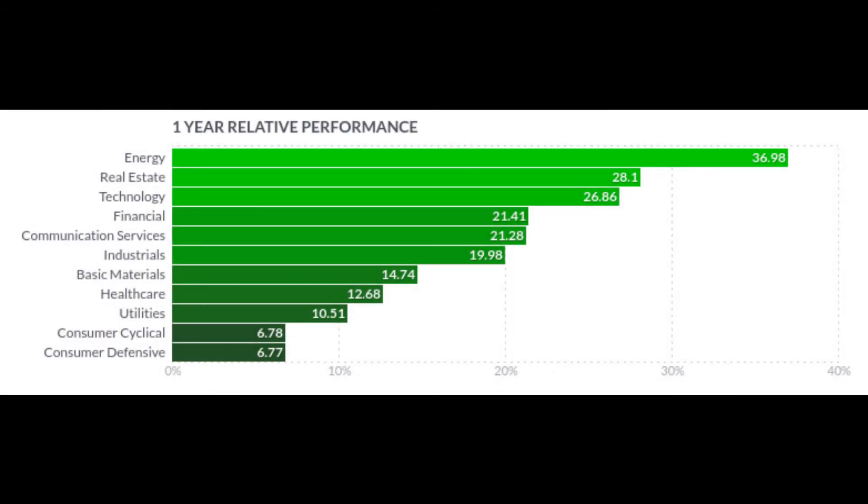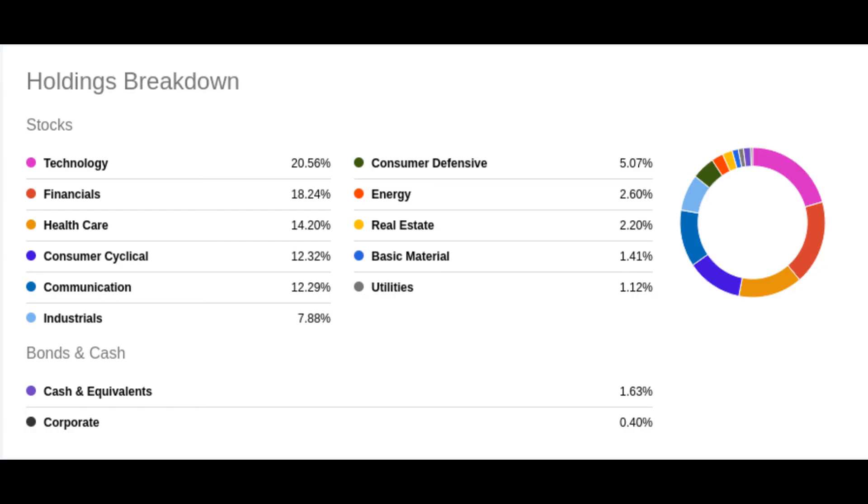Before we look at the holdings of this fund, let's find out what sectors are performing well. Comparing the sectors of our fund to the sectors that are doing well can give us valuable insight. Over at Finviz we can see that for the last year the top five sectors are energy, real estate, technology, financial, and communication. Now let's see what holdings are in our fund. At Seeking Alpha we can see that the top five sectors in CLM are technology, financial, healthcare, consumer, and communication. You can see that this fund is focused on three of the top five performing sectors right now.